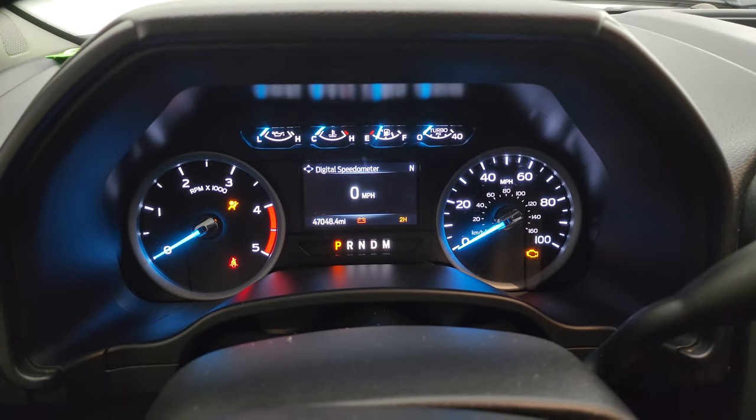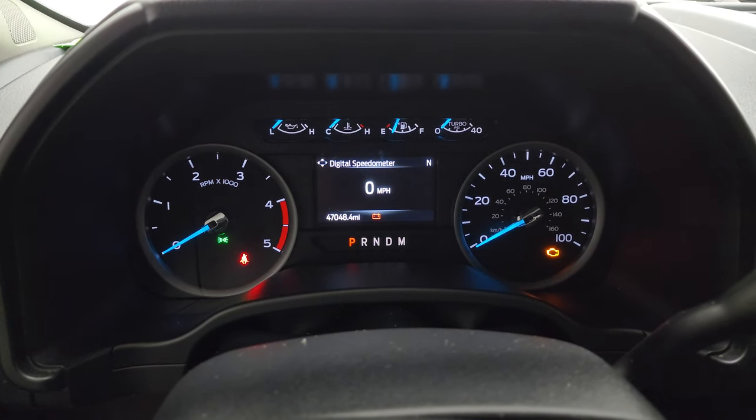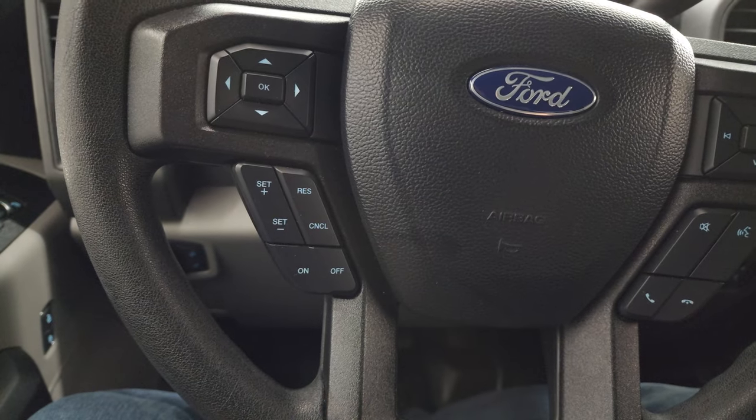You can see the nice built Ford tough animation. This one has 47,048 miles. You do get the digital speedometer and compass display on the instrument cluster, which is nice and clean.